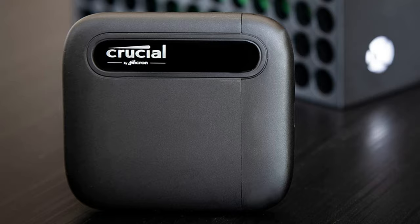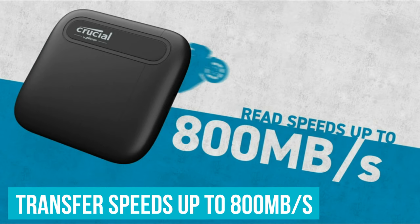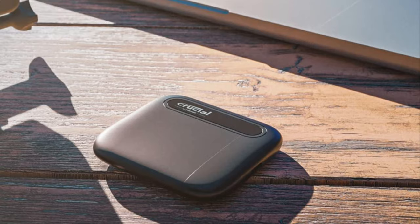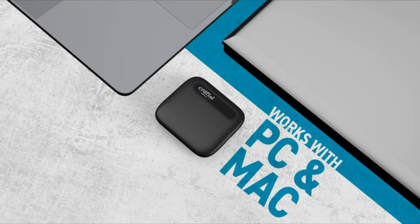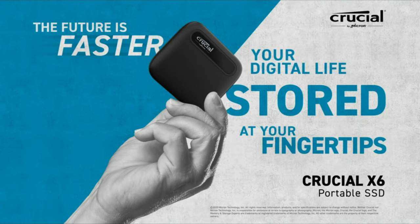Despite the value pricing, the Crucial X6 is super compact and lightweight. It can withstand drops of up to 6.5 feet or 2 meters, and it can hit transfer speeds up to 800MB per second. The 500GB model tops out at 540MB per second. These specs should be enough for a lot of people who don't want to overspend and just want some reliable storage around for when it's needed. The Crucial X6 works across multiple devices including PC, Mac, Android and consoles, and has a USB-C 3.1 Gen 2 connector that's backwards compatible with older versions as well as USB-A.